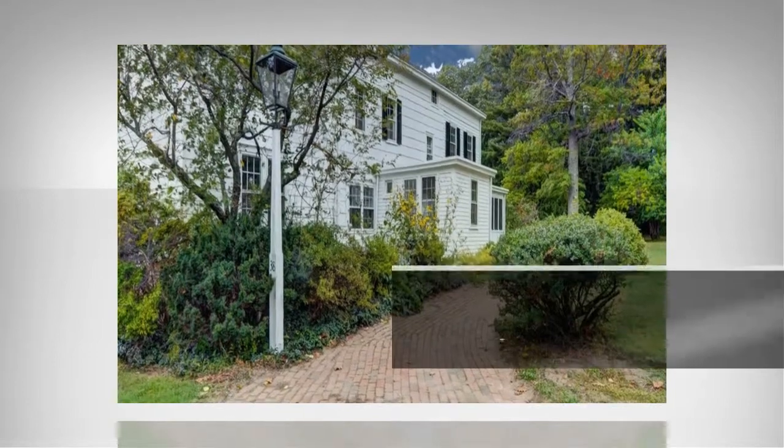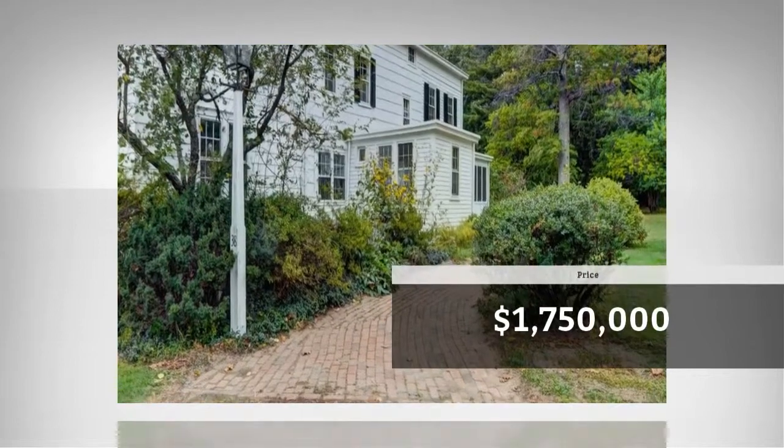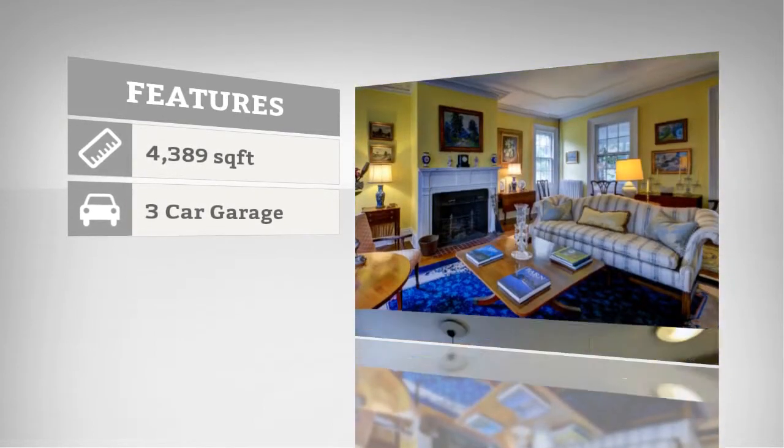The home is currently priced at $1,750,000. The home features almost 4,400 square feet of living space.